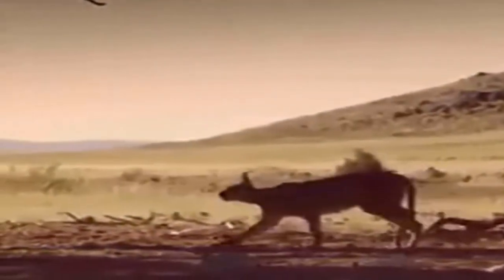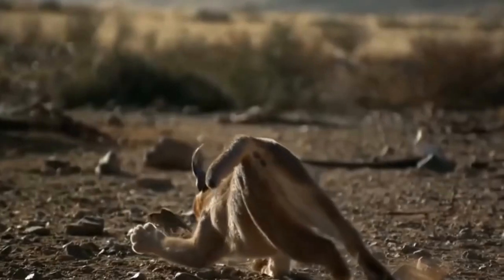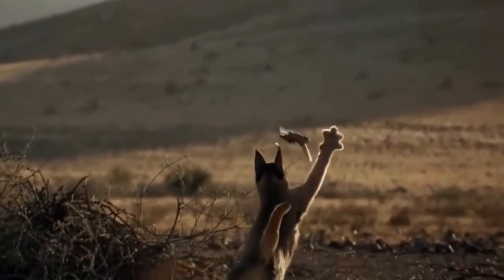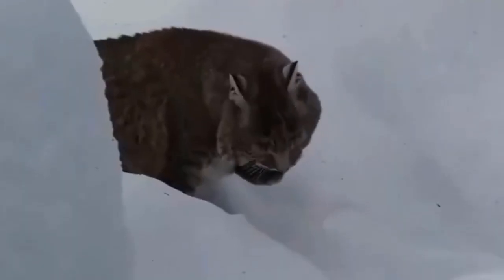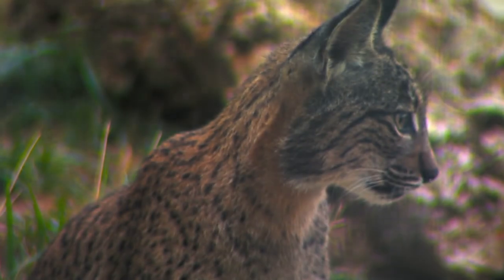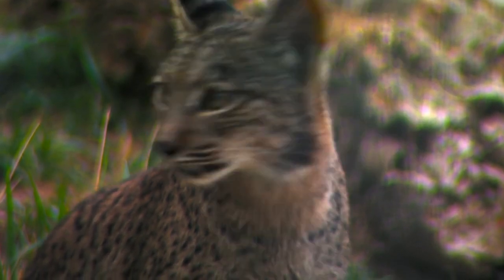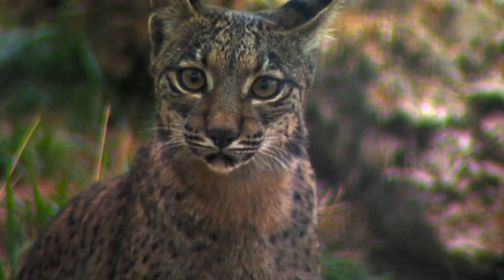The Canadian lynx, Lynx canadensis, is another well-known species, predominantly found in North America. These cats are perfectly adapted to cold climates, sporting thick, grayish-brown fur and large paws that act like snowshoes, allowing them to navigate snowy terrains with ease. Canadian lynxes are famous for their population cycles, often fluctuating in response to the abundance of their primary prey, snowshoe hares.